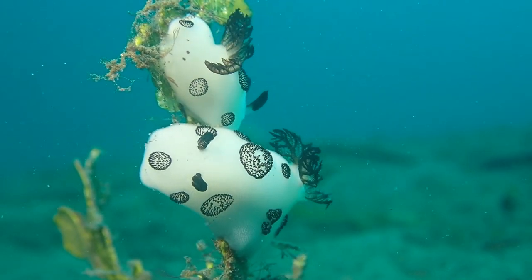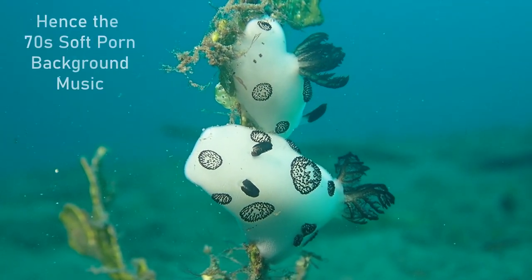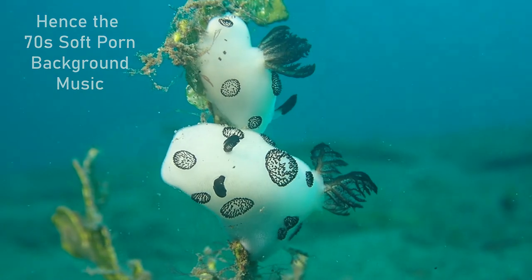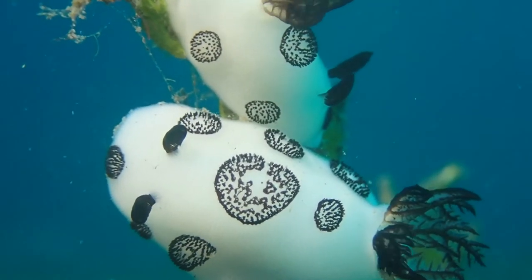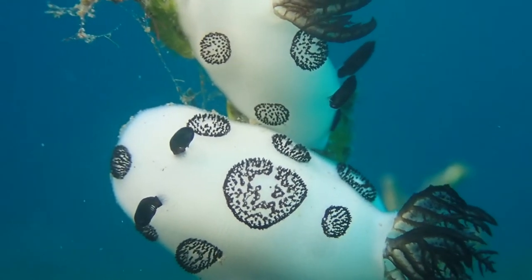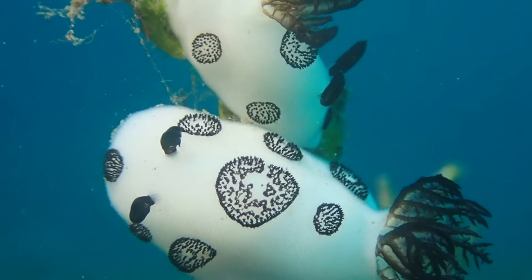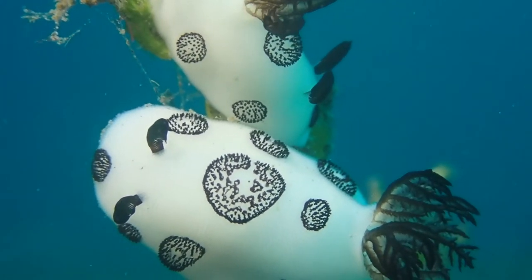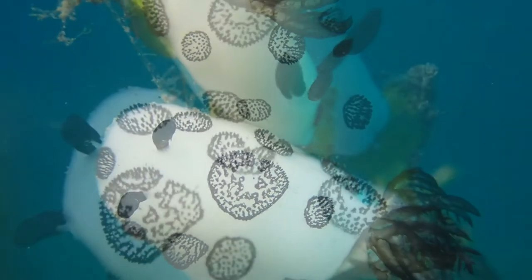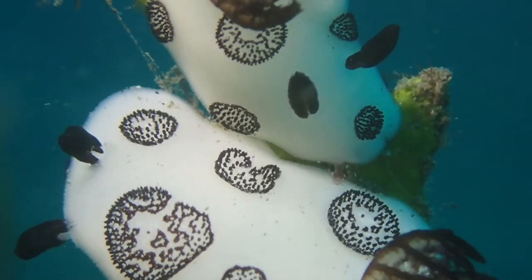What we have here is a pair of these nudibranchs mating. This is actually something really rare to see — I was really excited to find that. The couple climbed up onto the seaweed. They are hermaphrodites, so each animal is both male and female at the same time. They penetrate each other with what's called a pseudopenis, transferring sperm into the body of the other animal, and then both of them end up laying eggs. This is a rather interesting reproductive biology, and it's something shared with garden snails.